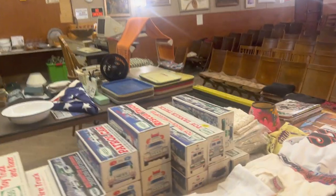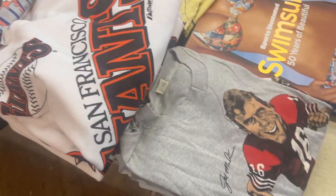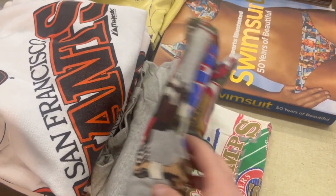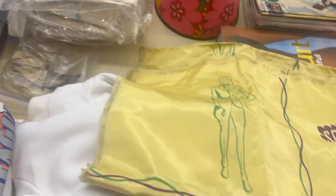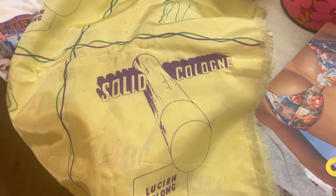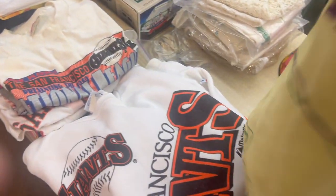Over here we have a bunch of stuff. Somebody liked the Giants — all sorts of t-shirts and sweatshirts. What is this thing? Some kind of — let me spin it around — solid cologne. Some kind of advertising piece, that's kind of interesting. Got some stains on it but it's an older piece.